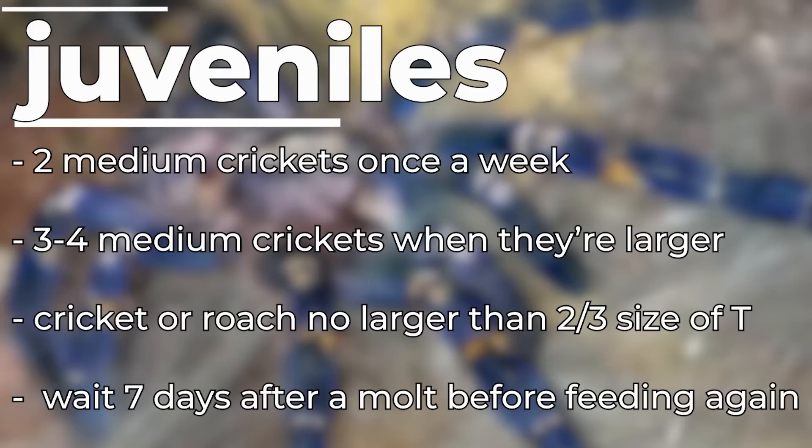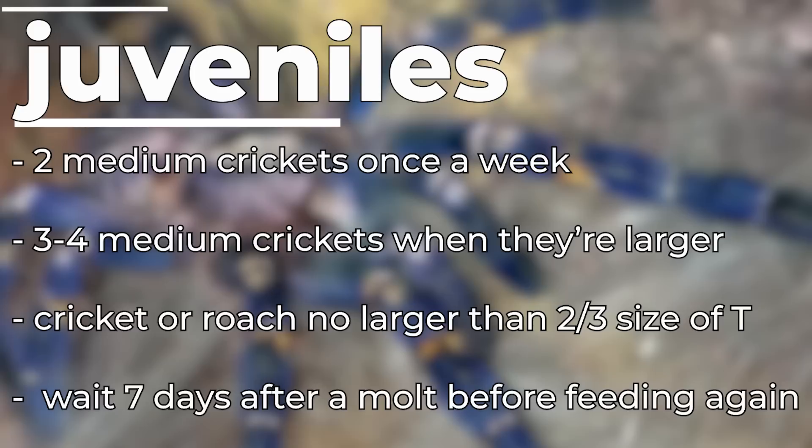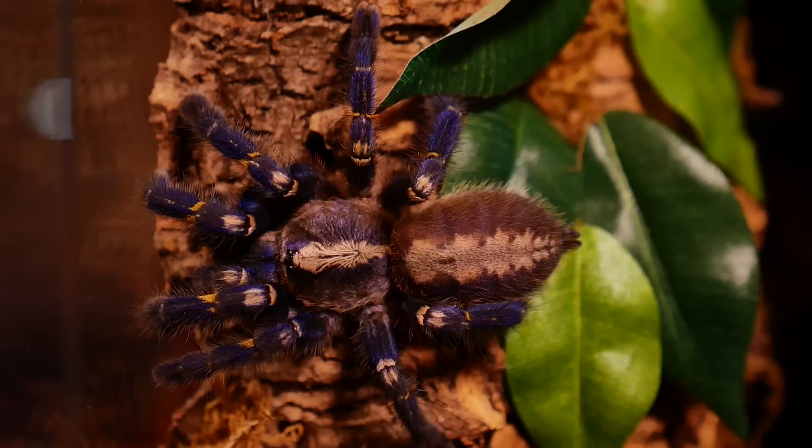For juveniles around two and a half inches, I start feeding about two medium crickets once a week. As they get larger I may feed three or four medium crickets or even one or two large crickets. I make sure to never feed a cricket larger than two-thirds the size of the tarantula. They can still be very flighty at this size, though not as skittish as spiderlings. Providing adequate retreat space helps reduce difficulty, but a fast escapee is still very possible, so always have a catch cup on hand.